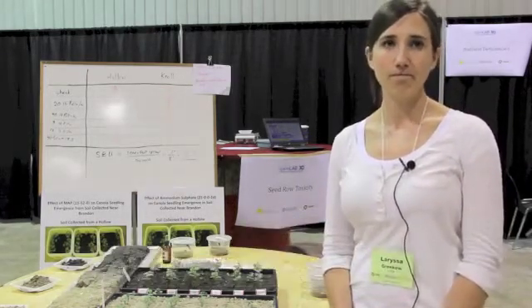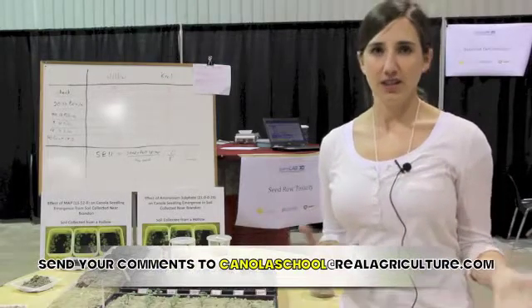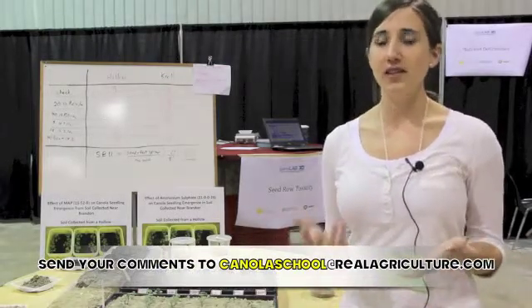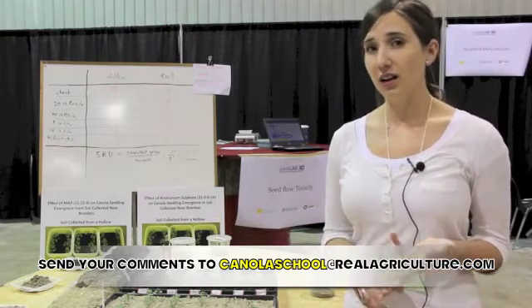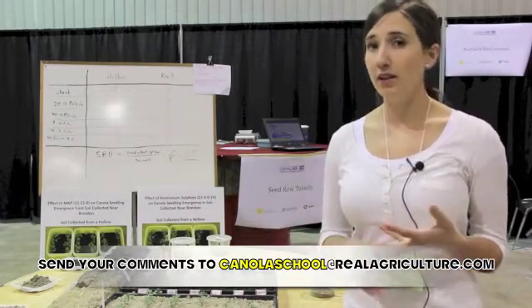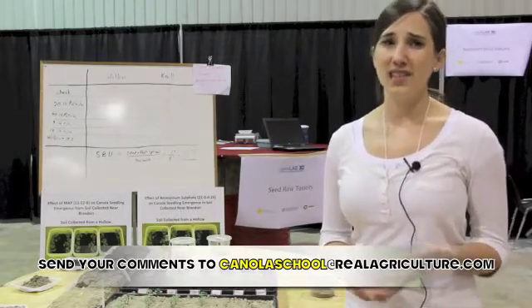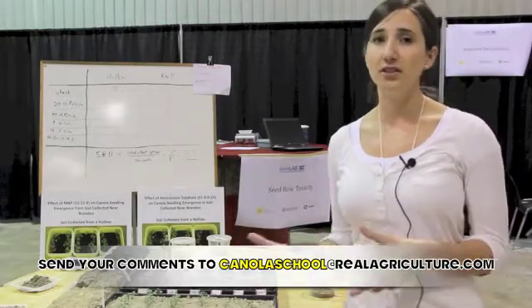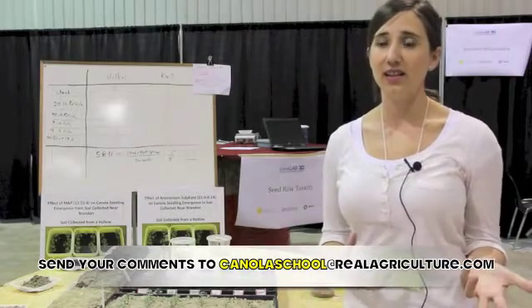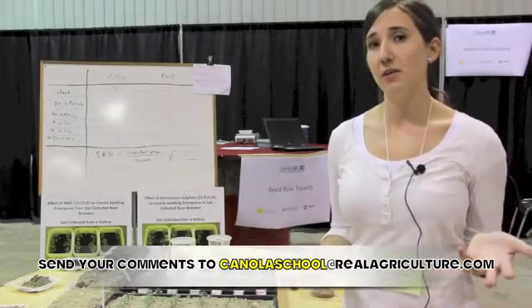What are some of the most common questions you're getting from this discussion? In general, the question I'm getting is how much fertilizer can I get away with? And that really depends on the type of fertilizer you're using, the seedbed utilization, the opener width, the seed row spacing, and especially the moisture at the time of seeding. That's what is a little frustrating, because some years you can get away with putting more fertilizer down and some years you can't. So it is a site-by-site and year-by-year decision that every farmer has to make for themselves.